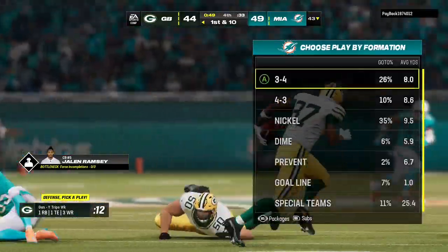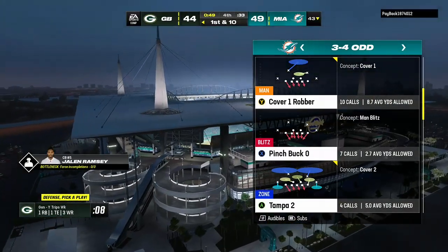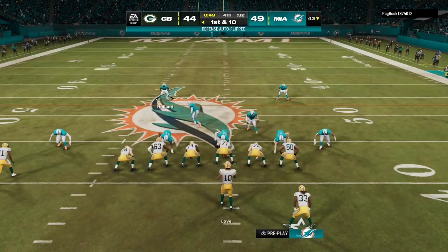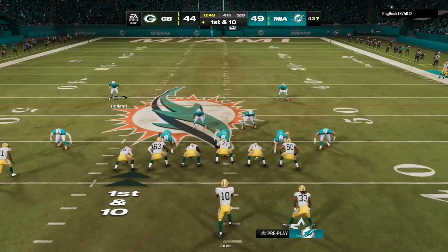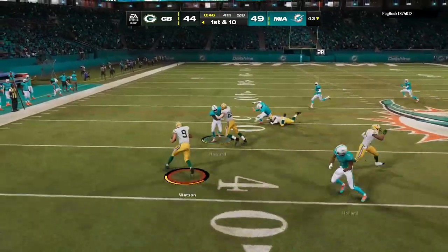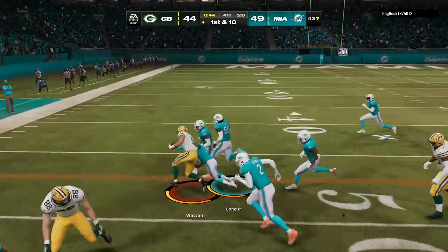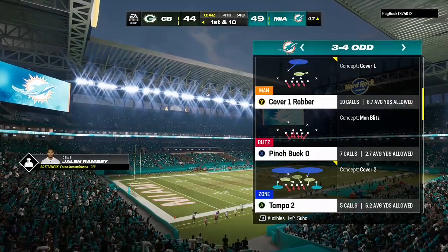Get the first down, get out of bounds, stop the clock — just playing smart football, understanding the situation, making the plays necessary, and making sure that clock stops at every opportunity. Love looking to throw it, looking left side — and he's got a man, that's Watson. He'll be taken down, but not before he gets into enemy territory.